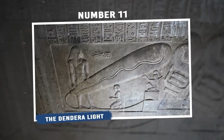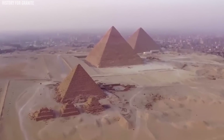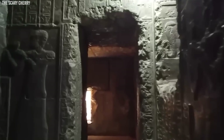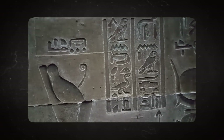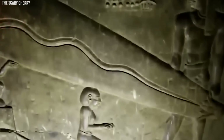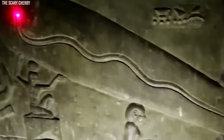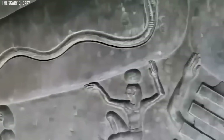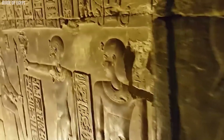Number 11: The Dendera Light. The Dendera Light is a carving found in Egypt's Dendera Complex. Some claim it represents an ancient light bulb, citing the depiction of a lotus flower and a snake. However, this idea is largely rejected by experts. Most scholars see the carving as a symbolic representation tied to Egyptian mythology and rituals. The theory of it being a functioning light lacks substantial evidence. The intricate design likely held cultural or religious significance rather than portraying advanced technology. While the Dendera Light sparks curiosity, the consensus among archaeologists is that it's not an ancient light bulb, but a representation of ancient beliefs and practices.